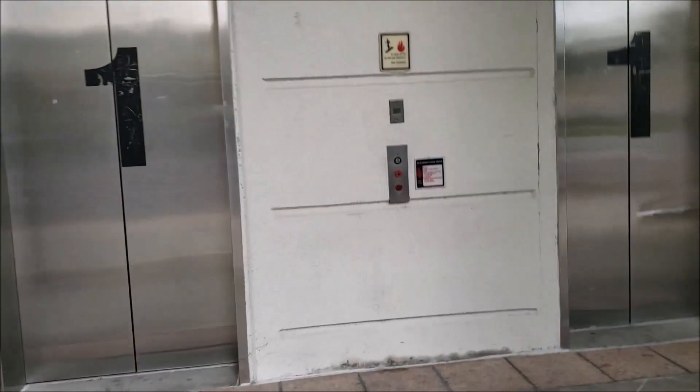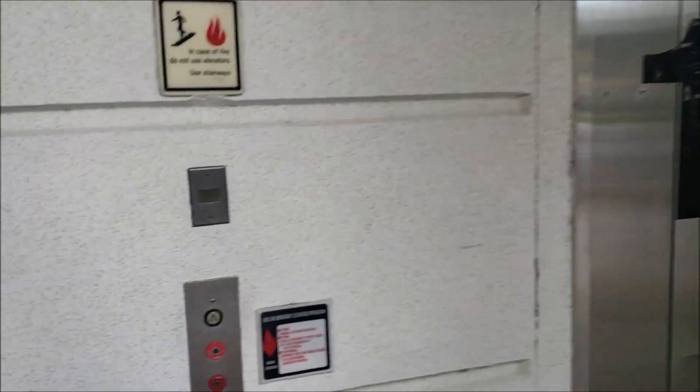These are the elevators at a parking garage in Tampa, Florida. There are multiple banks here. This is the southwest bank.